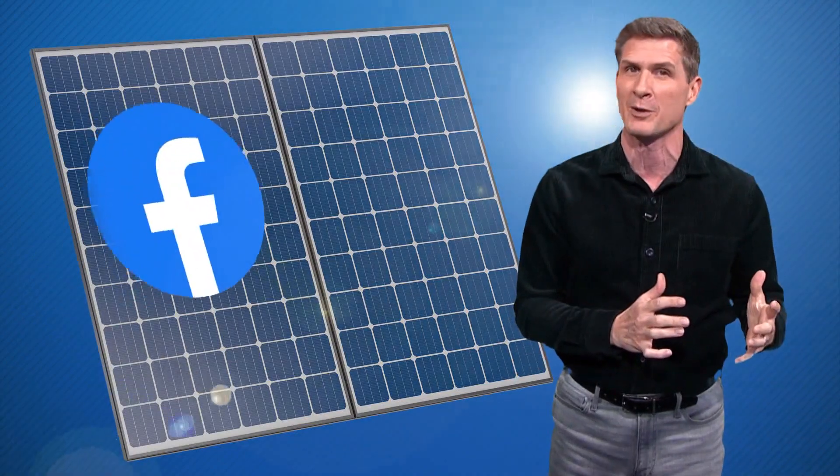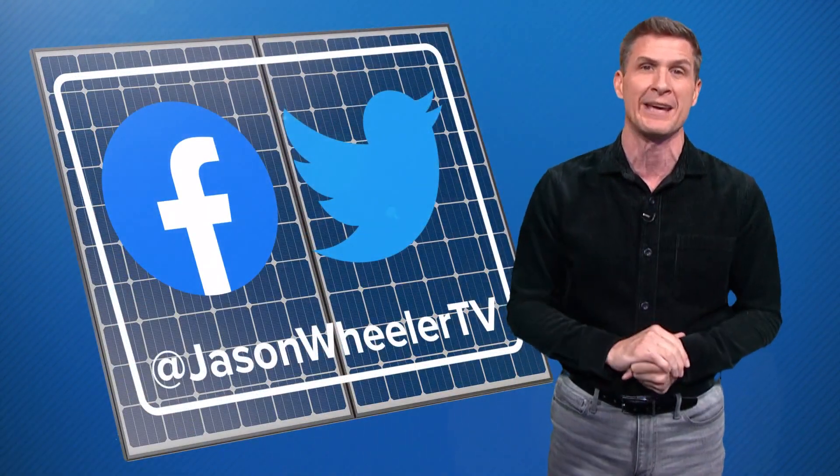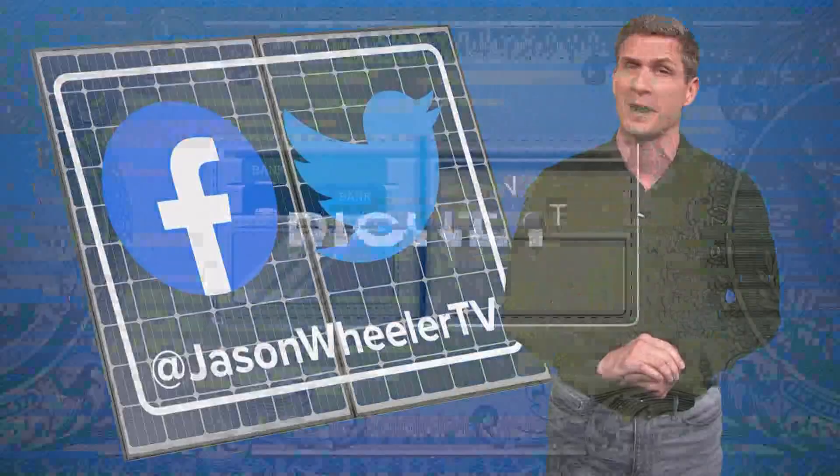I have a link to that cool Google tool and much more info on going solar, all posted in today's article at JasonWheelerTV.com, where I try my best to enlighten you in ways to be right on the money.